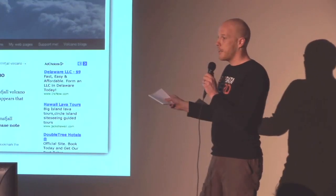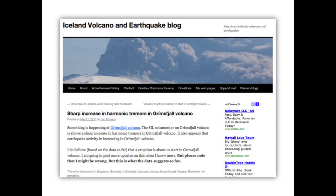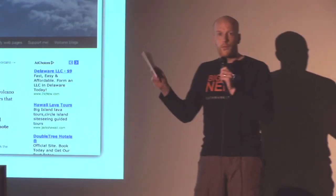Interestingly, this happened again just three or four weeks ago. There was another amateur who actually scooped the eruption — half an hour before anybody else, he had his blog post out. And this all happens because of open data.